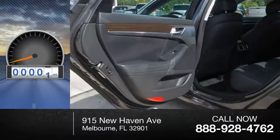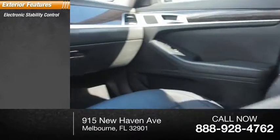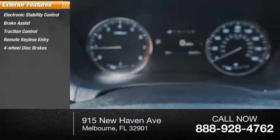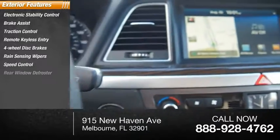This vehicle has less than 30,000 miles. Here are some of this vehicle's great options: electronic stability control, brake assist, traction control, remote keyless entry, four-wheel disc brakes, rain-sensing wipers, speed control, rear window defroster.